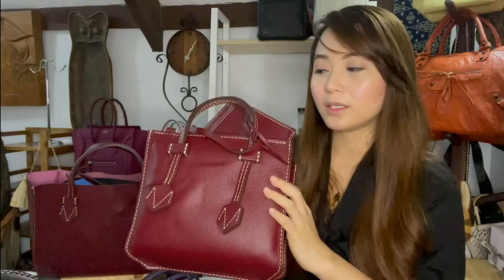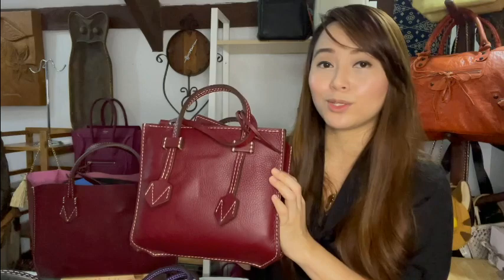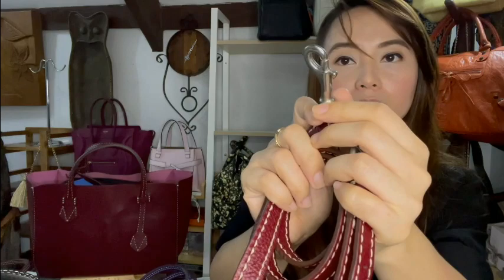You can retract the handles and fold it to store in your carry-on or check-in luggage, saving space. So this is the mini zip Breganzon in the colorway Passion. The strap is adjustable — I'll show you the strap up close.